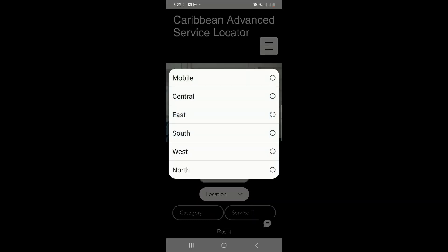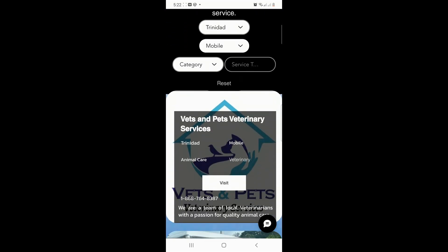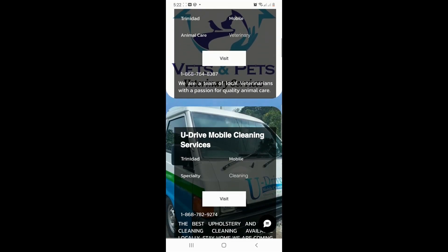Selecting your country of choice allows you to then choose the best fit geographic location. You may browse all services for this location or filter further.